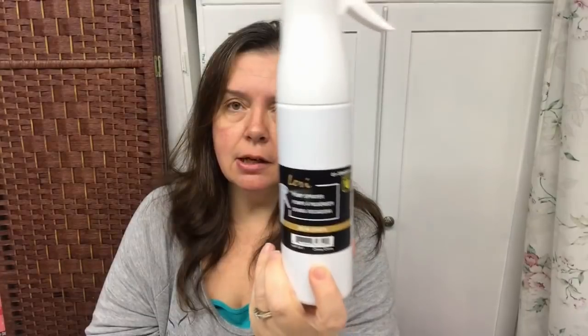Another new item I saw and bought is this pump spray bottle. It has a spray pump inside and you fill it up with whatever you want — it's intended for things like hairspray. These are four dollars and can hold 8.45 fluid ounces, or 250 milliliters, which is basically a cup.